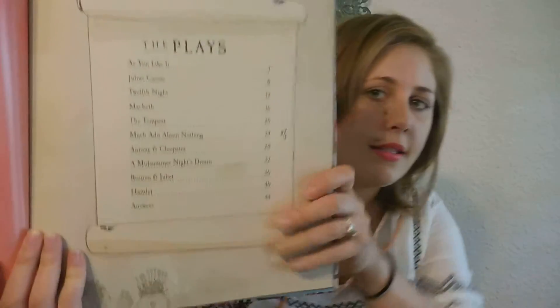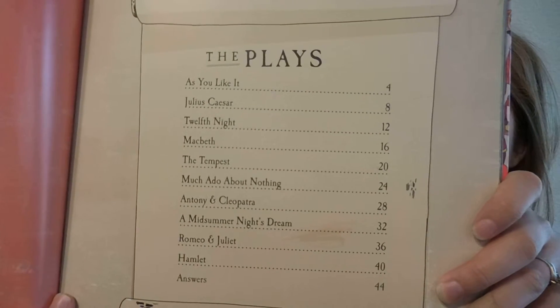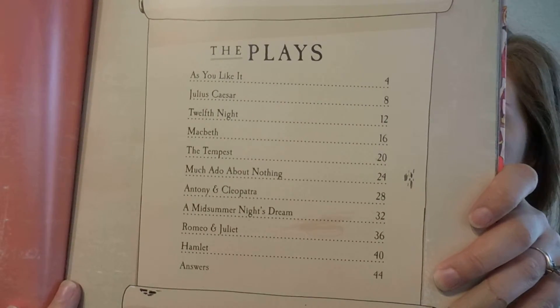So it's got several plays here. You can go ahead and pause it if you want to take a look, but it's got Romeo and Juliet, Hamlet, The Twelfth Night, a bunch of others — just ten total.